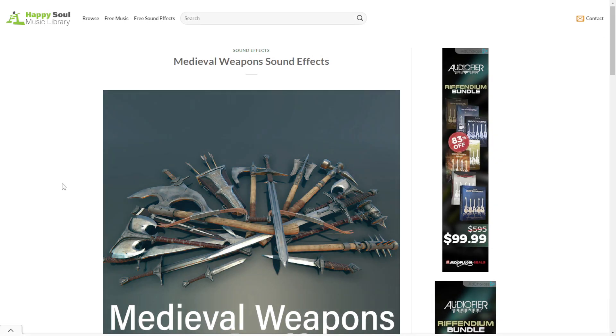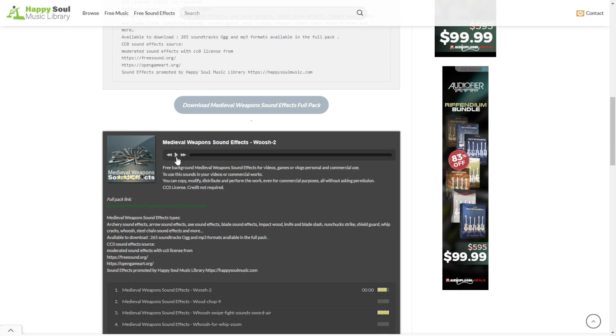The next one is called Medieval Weapons sound effects. They sound like this.